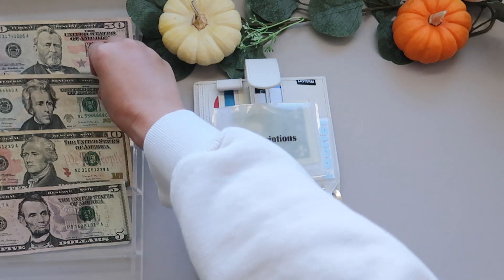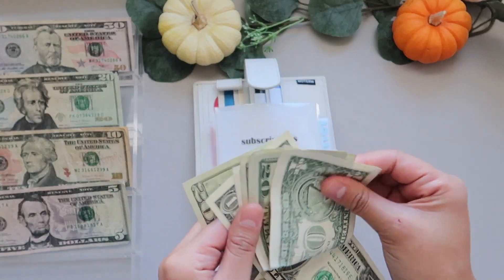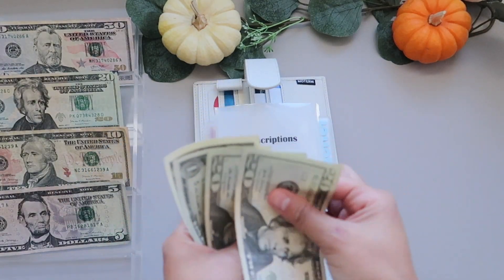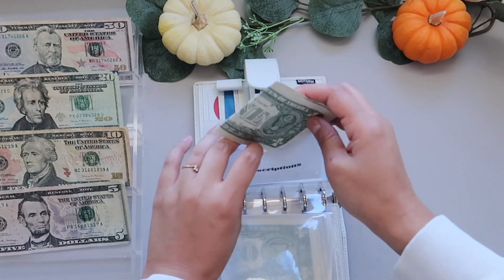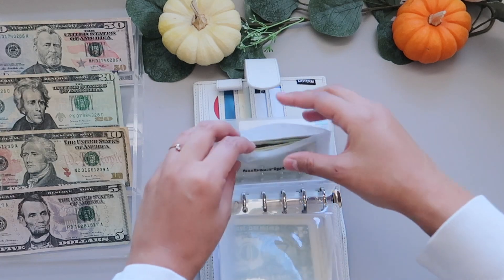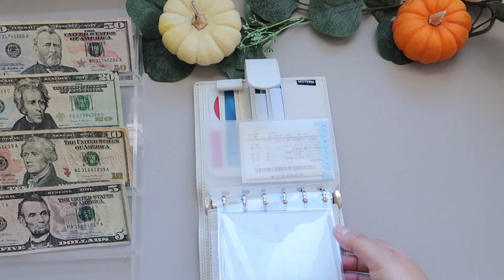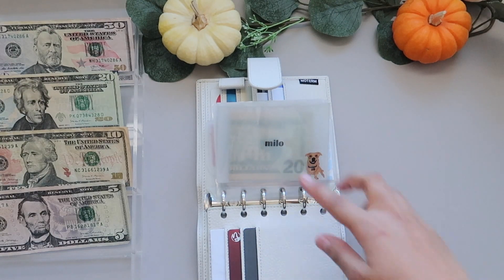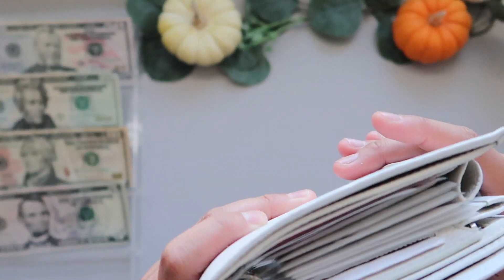Subscriptions is going to get $20, so it now has $42. This completes my subscriptions for October. Today is the 29th that I'm filming this, and my subscriptions always get taken out of my credit card, so at the end of the month I always pay it off. After this video I'm going to take that money and go deposit it into my bank.